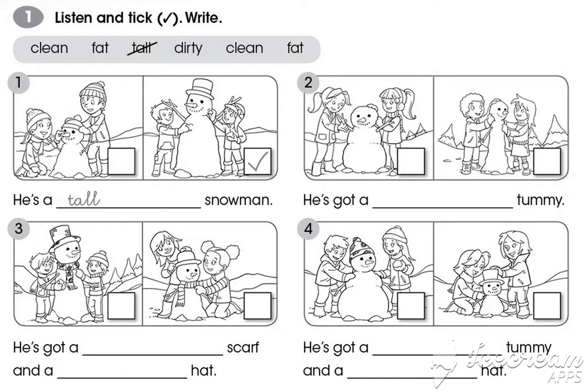1. What are they doing? They're making a snowman. He's a tall snowman. He's got a big carrot for a nose and small black stones for his eyes.